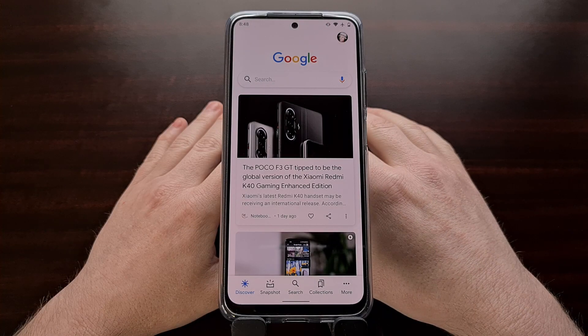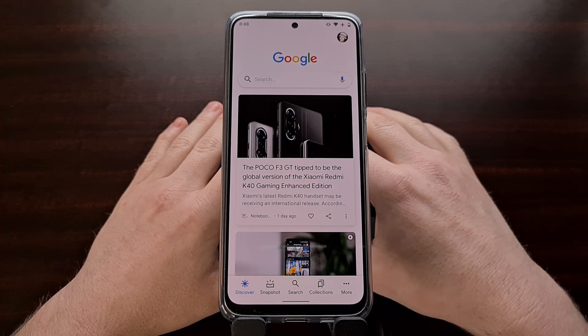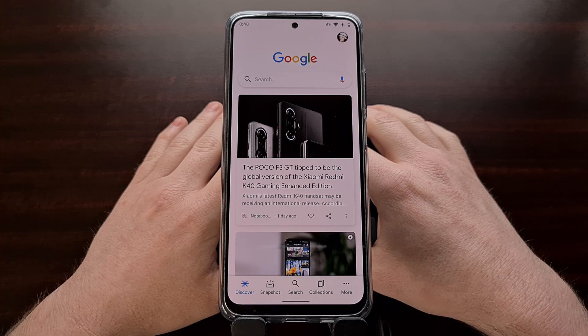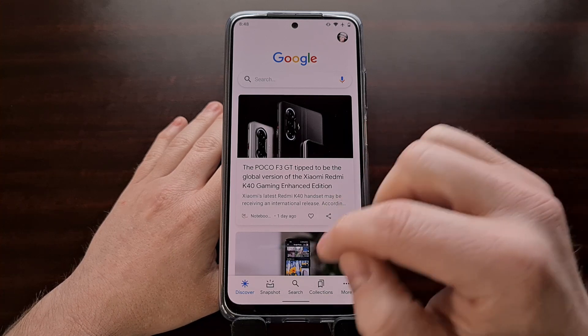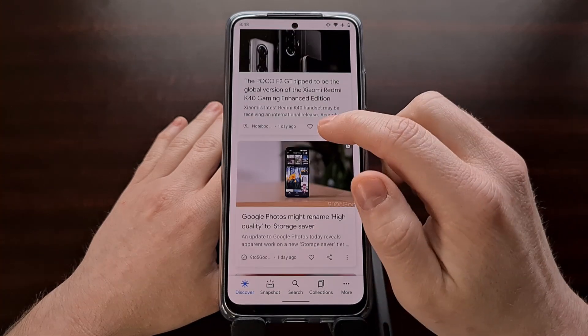I was browsing through the Google Pixel subreddit this morning and noticed that a number of people are experiencing an issue with the Google Discover feed, where no matter what they try to tap on, nothing happens.